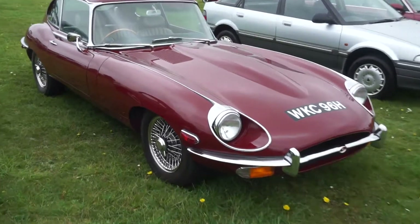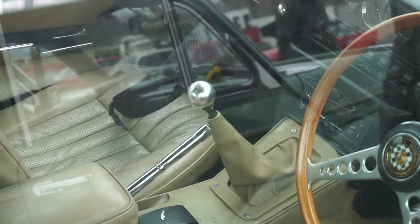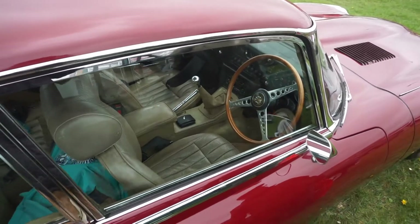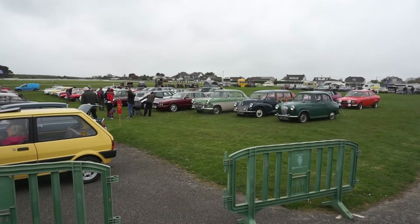A 1970 E-Type. From memory this one's got a five-speed gear knob which almost looks like a Peugeot gear knob — possibly a Ford gear knob. It does look like a Peugeot gear knob.